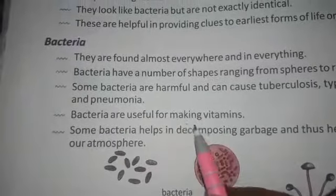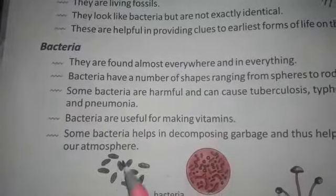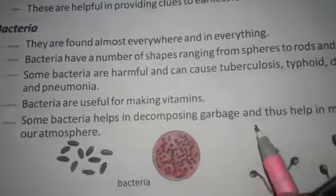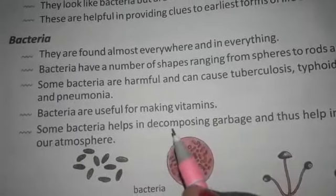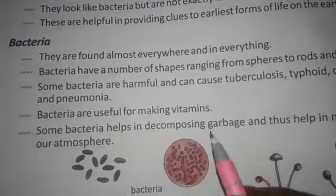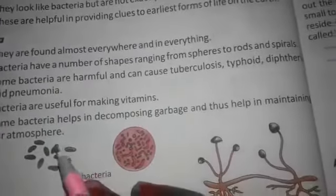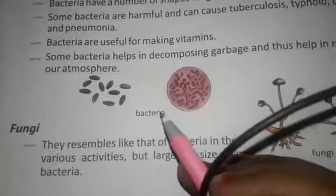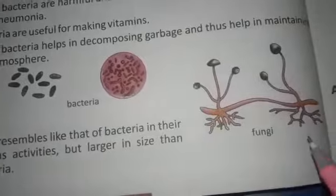Bacteria are useful for making vitamins. Look at this picture — this picture is a picture of the bacteria.